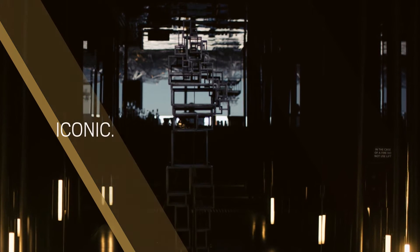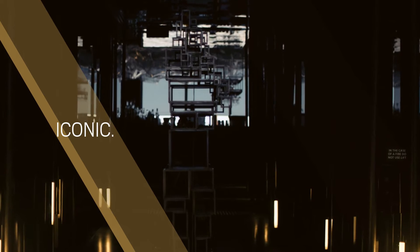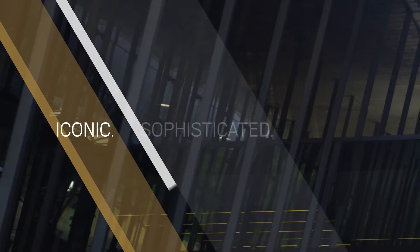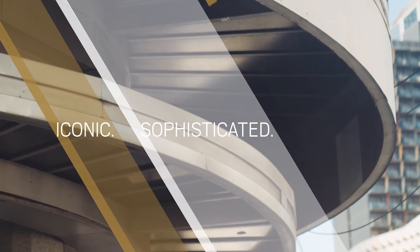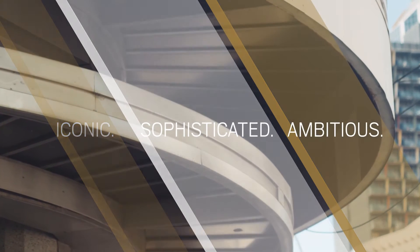Larger developments always have a responsibility to community and to city. They can't just be boring extrusions. So Vanguard is designed as a large-scale urban piece of sculpture.